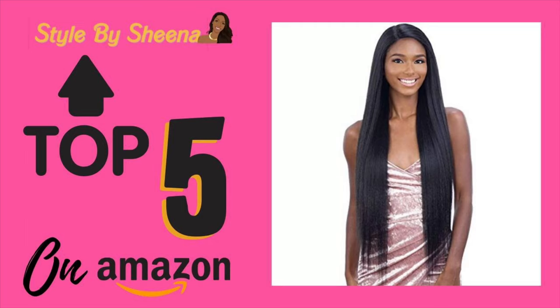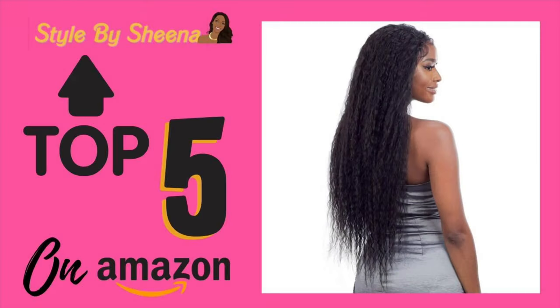The first one is the Freedom Part 204 — this wig is gorgeous, it's a straight wig with a lot of length to it. Then we have the Freedom Part 403, which is a kinky curly texture unit. It's long and lengthy as well, and it's perfect for the natural textures of hair that many people love to rock these days.